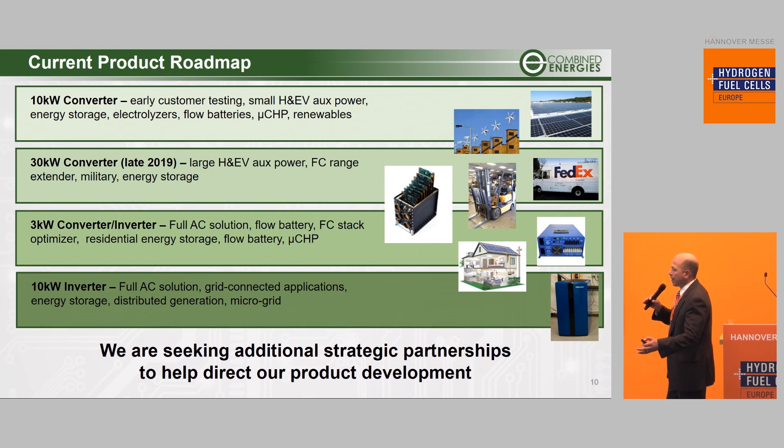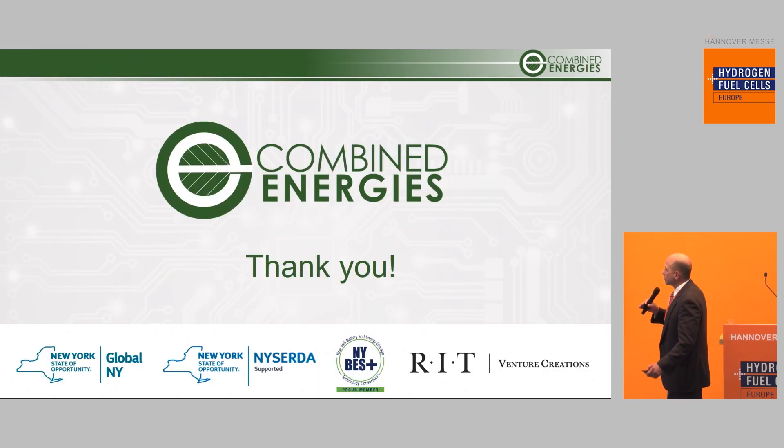To recap, we're seeking additional strategic partnerships in order to guide our product development towards what customers actually want. Thank you very much.